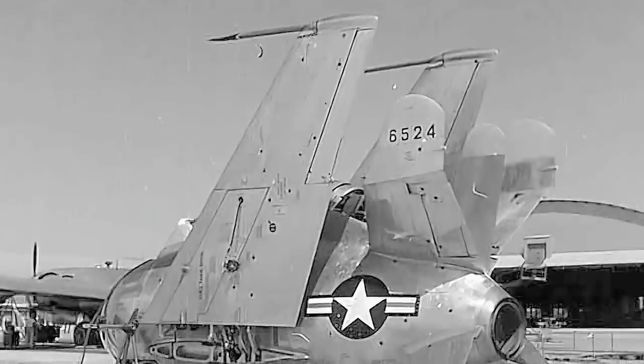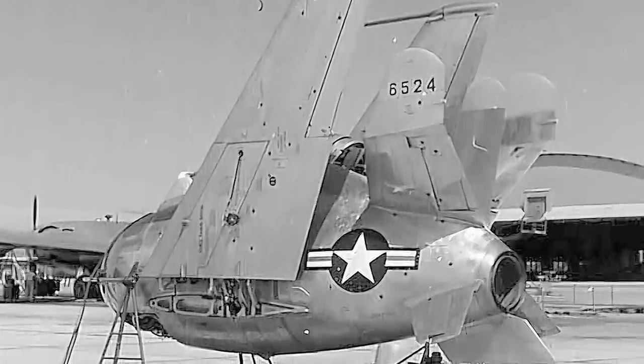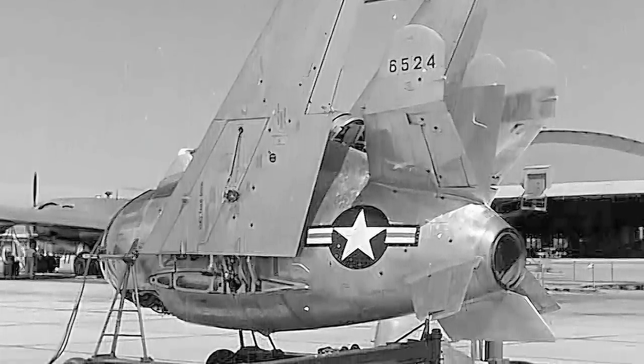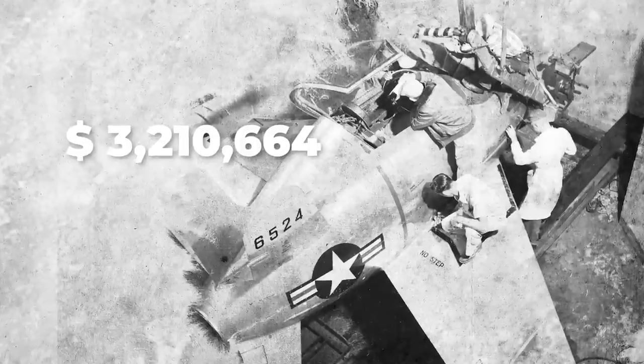Despite McDonnell's proposals for improvements to the design of the Skyhook and trapeze, the Air Force declined to invest the funds necessary to develop the modified systems. No amount of reworking would be able to provide the Goblin with adequate endurance for its intended mission. The limited combat capability provided by the short range of the XF-85 Goblin was not considered sufficient to warrant the cost of its development into an operationally suitable parasite fighter. The Air Force abandoned its attempts to develop a specialized escort fighter that fit entirely within the bomb bay of a B-36. The addition of McDonnell's fixed fee brought the total cost of the program to $3,210,000.